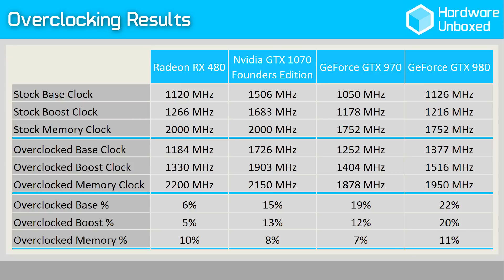Here's a quick look at the maximum overclocked operating frequency of the cards we tested. The focus here will be on the RX 480 and GTX 970, though out of interest the GTX 980 and GTX 1070 have also been overclocked. Please note that although the 1070 Founders Edition card has been overclocked to 1726 MHz for the base clock and 1903 MHz for the boost, it's actually operating closer to 2 GHz in our test due to the way NVIDIA's GPU Boost 3.0 technology works. For a full list of the test system specs, please check the video description.